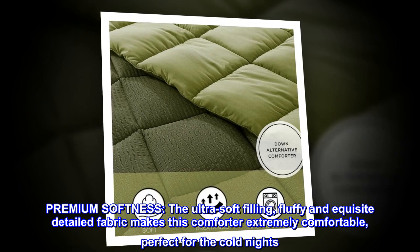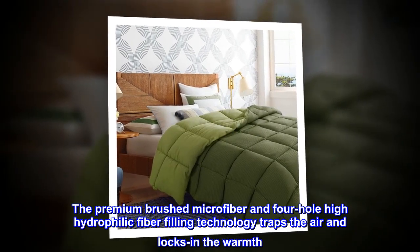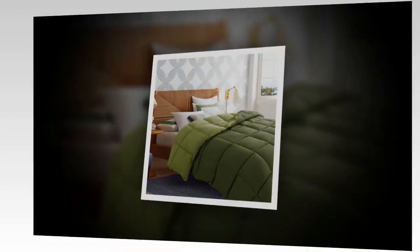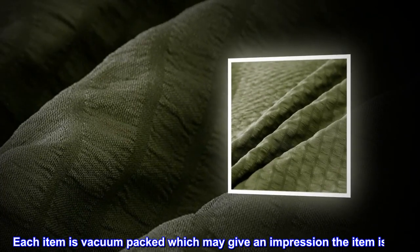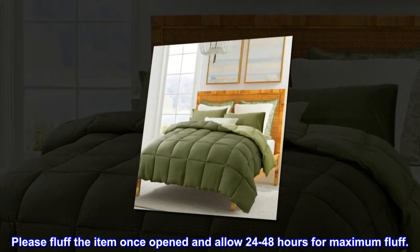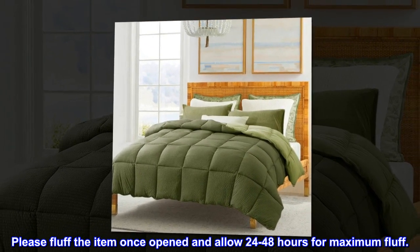The premium brushed microfiber and four-hole high hydrophilic fiber filling technology traps the air and locks in the warmth. Oeko-Tex Standard 100 certified. Each item is vacuum packed, which may give an impression the item is flat — please fluff the item once opened and allow 24 to 48 hours for maximum fluff.